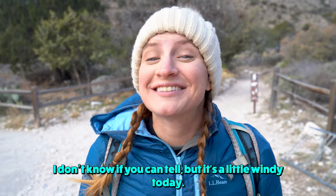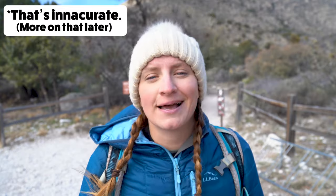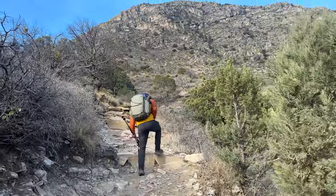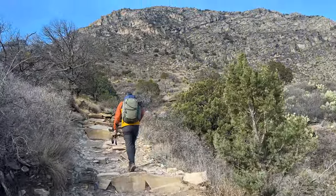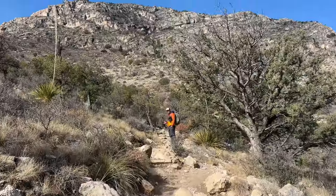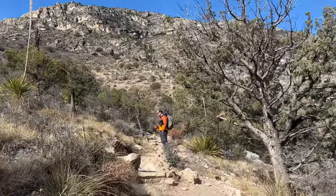I don't know if you can tell, but it's a little windy today. We actually had a few people reach out to us on Instagram to tell us that this hike can be closed sometimes due to high winds. We don't see a sign that says that it's closed, but I'm really hoping that we don't get a mile or two into the trail and find out that it's closed afterwards. As relatively new trekking pole users, I think Jessica and I just discovered the hard way that you need to be using gloves. My hands are so cold right now. We've just been on the trail for a few minutes and it's kind of wild to see how much elevation we've gained already.